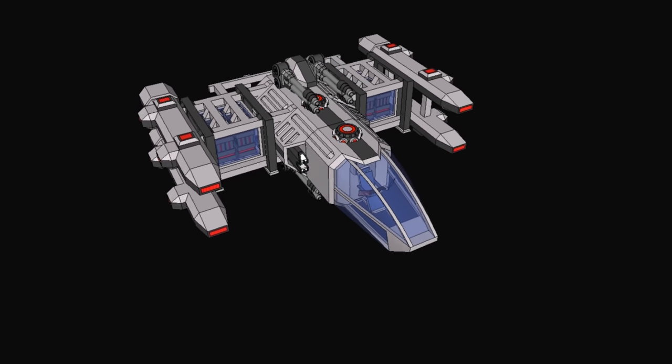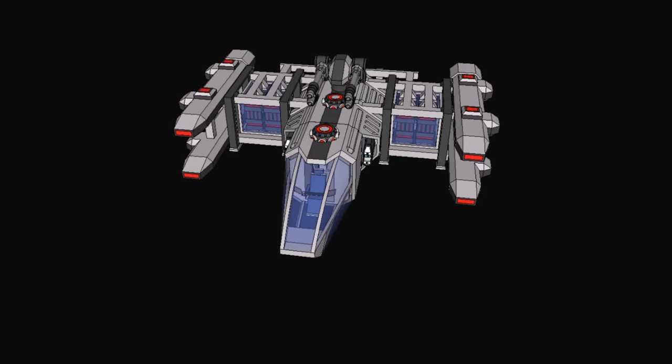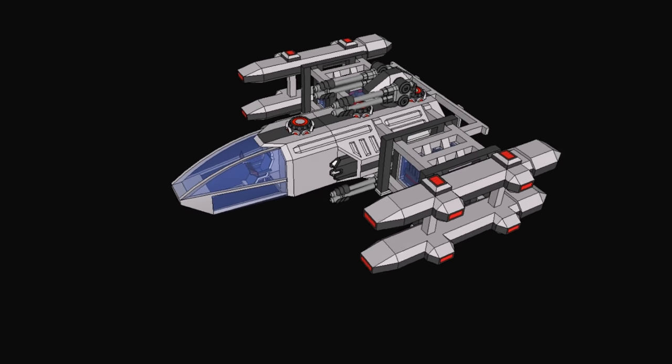Greetings, I'm Shad and this is my spaceship that I recently designed. In this video I'm going to be sharing with you all the thought processes and design elements that I put into this ship to make it my perfect spaceship.